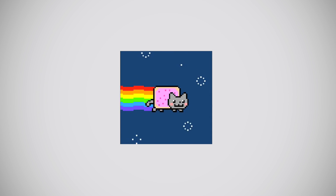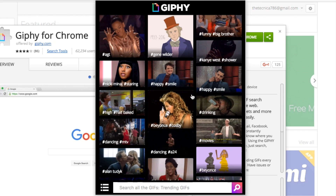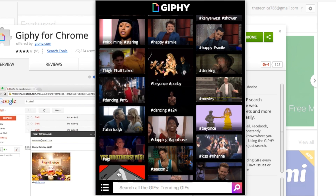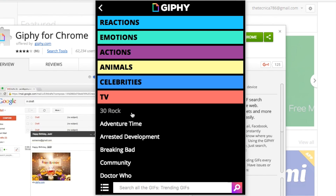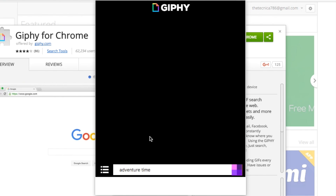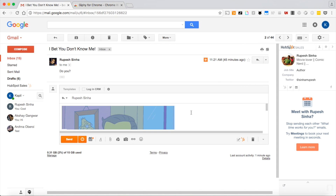If you are fond of GIFs, you are among 100% of internet users — all of them. You must install this Chrome extension as it is the easiest way to search for GIFs, explore the trending ones, and respond to emails through GIFs. All you have to do is drag and drop the GIF into your email and it's done. A little humor does no harm, right?